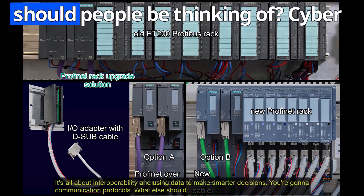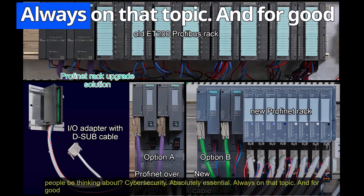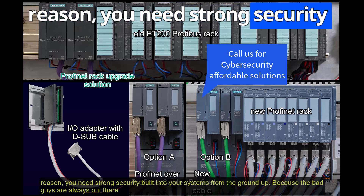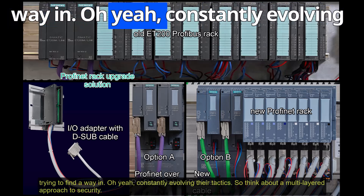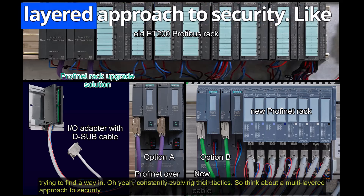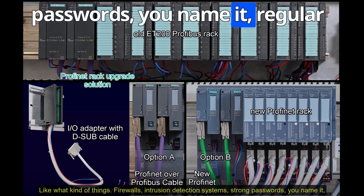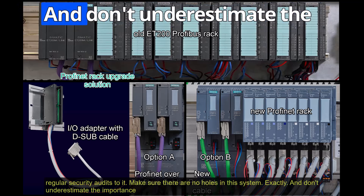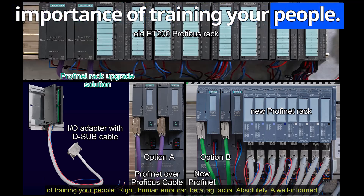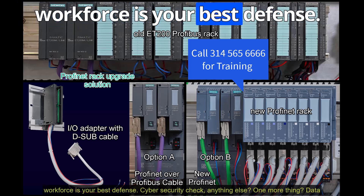Cybersecurity is absolutely essential. You need strong security built into your systems from the ground up, because threats are constantly evolving. Think about a multi-layered approach: firewalls, intrusion detection systems, strong passwords, regular security audits — make sure there are no holes in the system. And don't underestimate the importance of training your people. Human error can be a big factor — a well-informed workforce is your best defense.